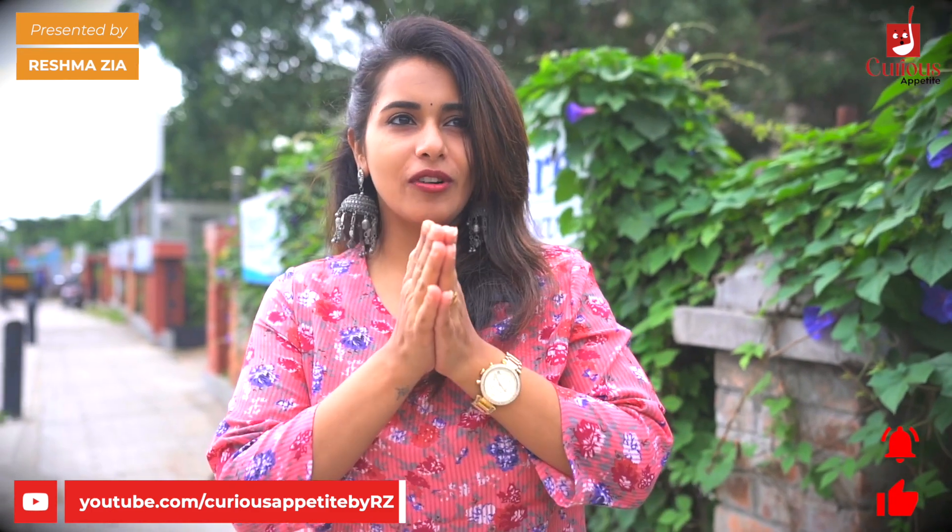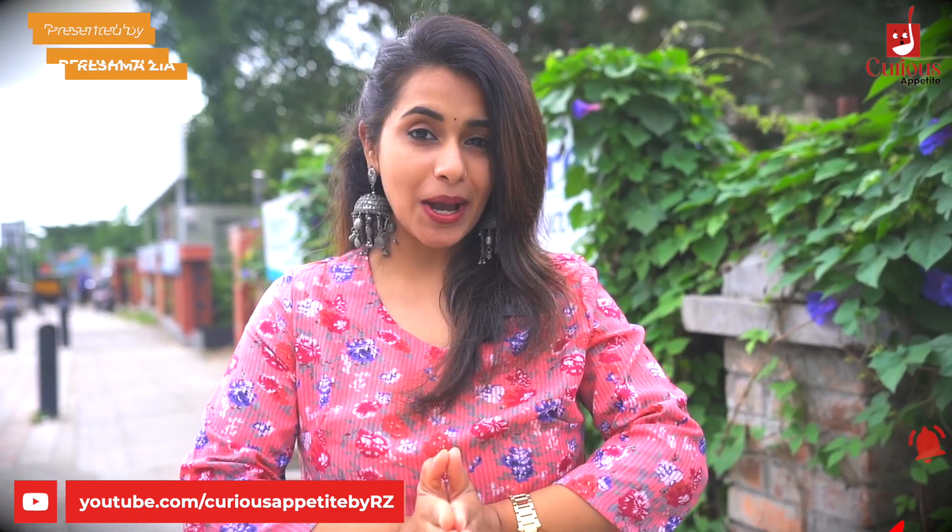Hello! Good morning my lovely people! Hello everyone, Namaskar! So we are in Jainagar first block to have some yummy breakfast. Here we are in Cafe Amulam, which is right opposite to Lal Bagh.